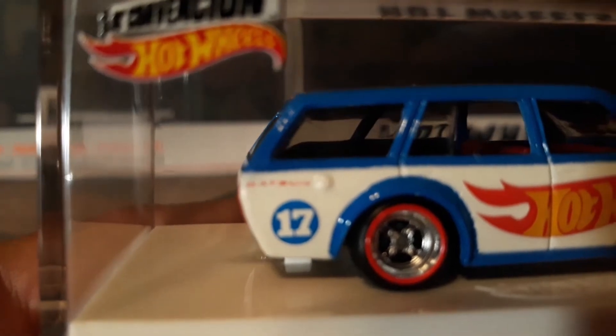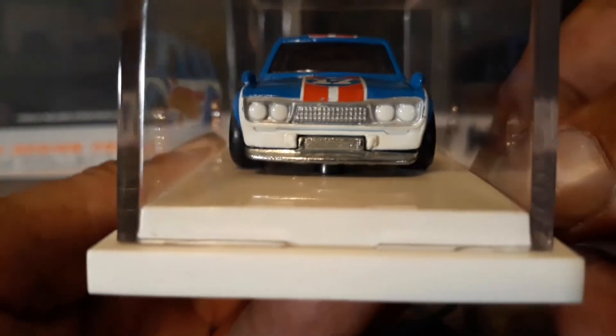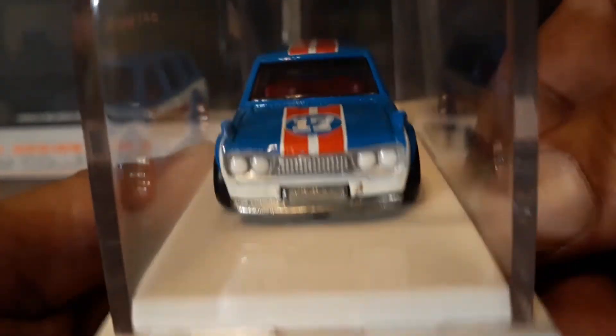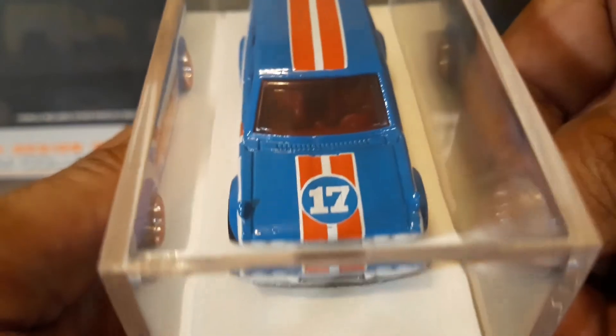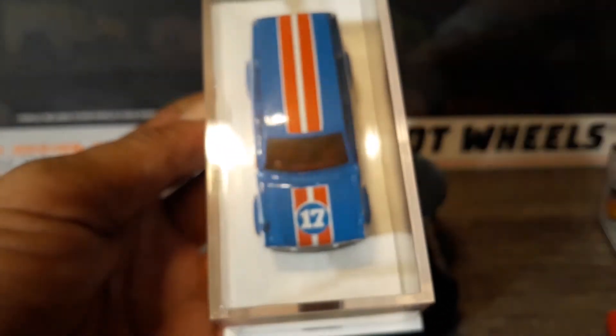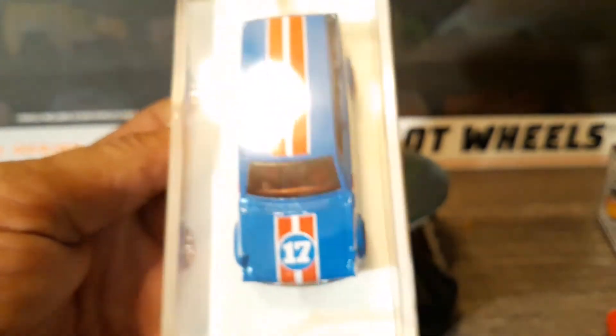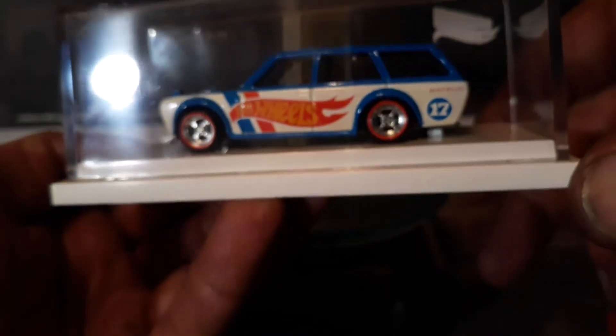Let's see if I can get it to focus in. The 17 denotes the year that this car was produced. There's your front end, and there's the top. It has a red, white, and blue livery — because it's Hot Wheels American, I guess — even though it is a JDM 510.